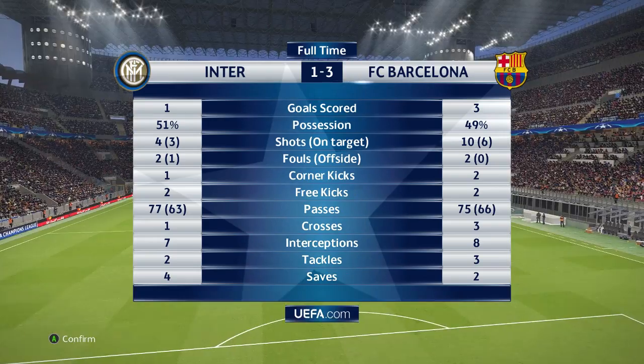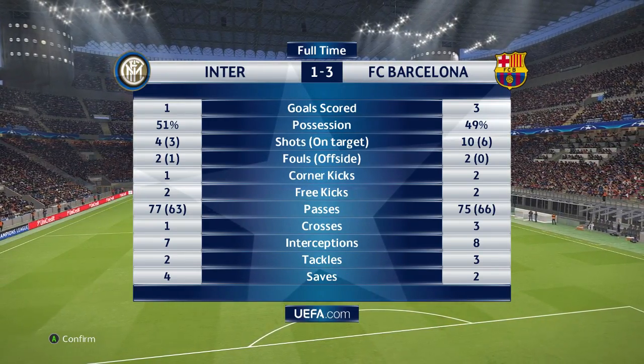A truly outstanding comeback by any measure. How do you look back on the game then, Jim? They had a game plan which was about hammering away in central positions — and what a showcase that turned out to be.